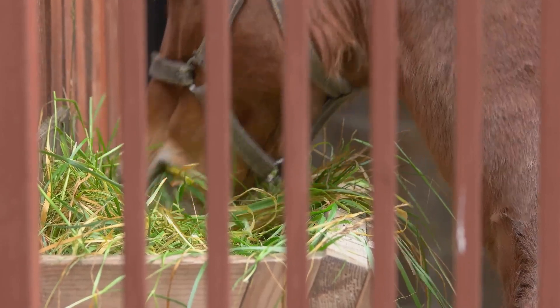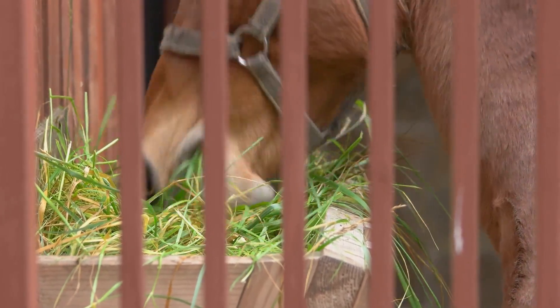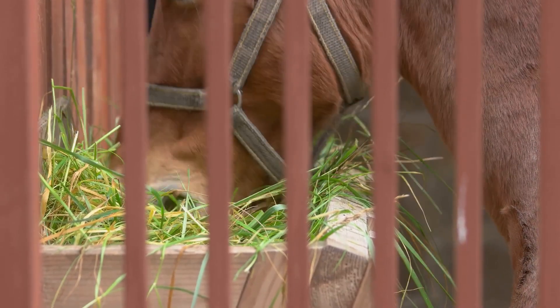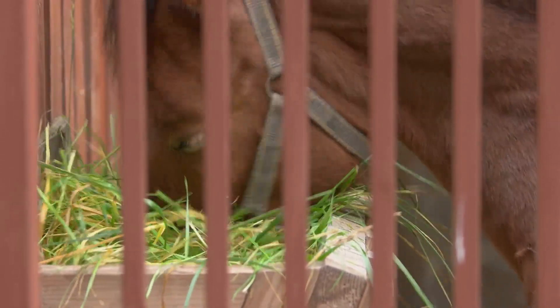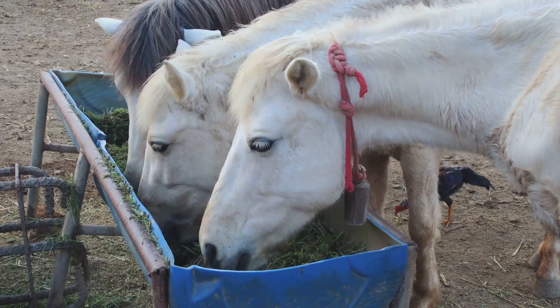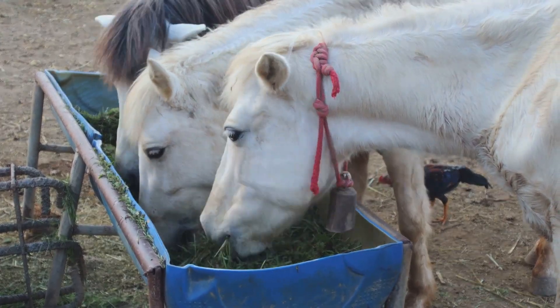Firstly, unexplained weight loss is often a giveaway. If your horse is eating well but still shedding pounds, it's worth considering a worm infection as a possible culprit. The worms can interfere with the horse's ability to absorb nutrients, leading to weight loss even when the horse's appetite seems normal.